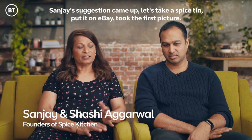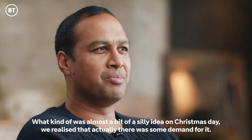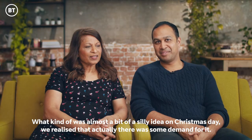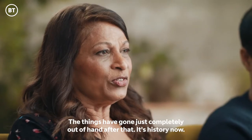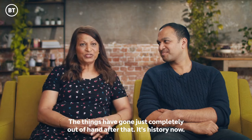Sanjay's suggestion came up: let's take a spice tin, put it on eBay, took the first picture. What was almost a bit of a silly idea on Christmas Day, we realised that actually there was some demand for it. Still didn't really realise at the time how much demand. The things have gone just completely out of hand after that. It's history now.